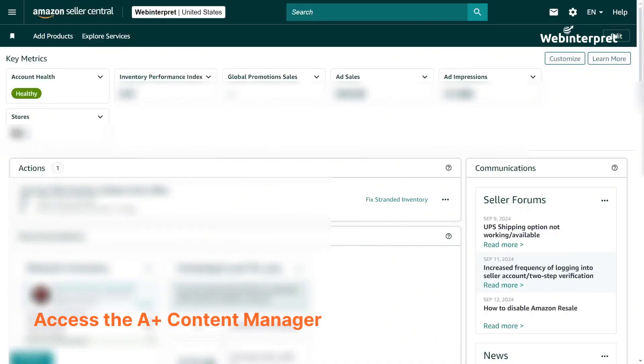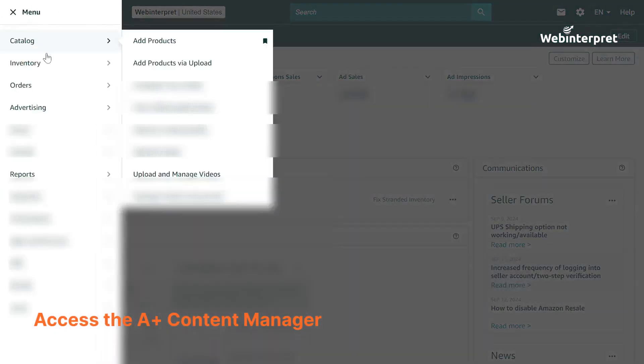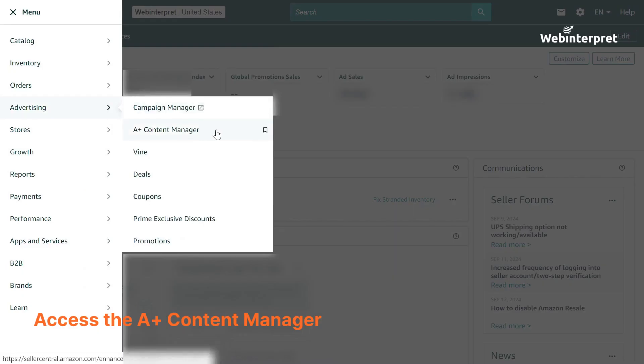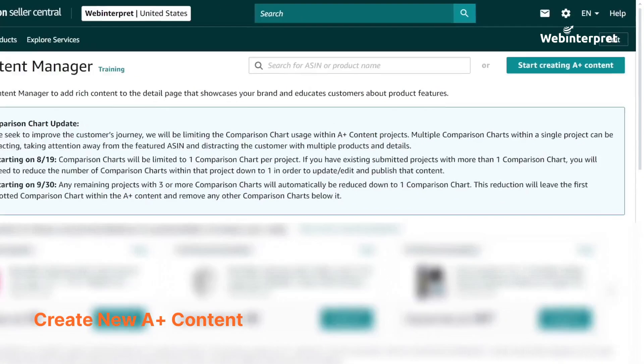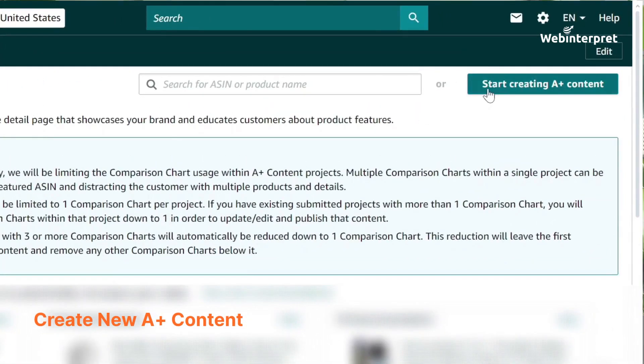Step 1: Access the A Plus content manager. The first thing you'll need to do is log into your Amazon Seller Central account. Once you're in, expand the sidebar on the left, scroll down to the Advertising menu, and select A Plus content manager. In the upper right corner of the A Plus content manager, you'll see a button that says 'Start creating A Plus content.' Go ahead and click it to begin.